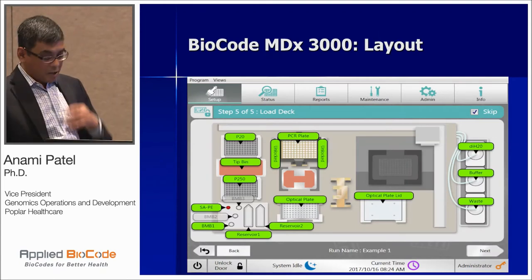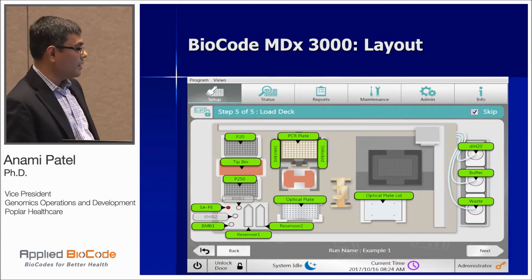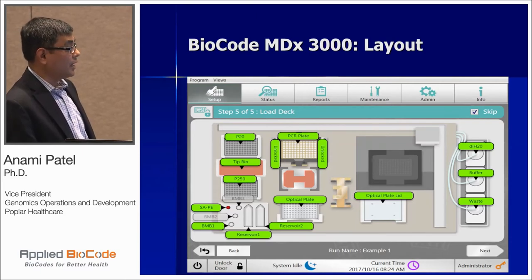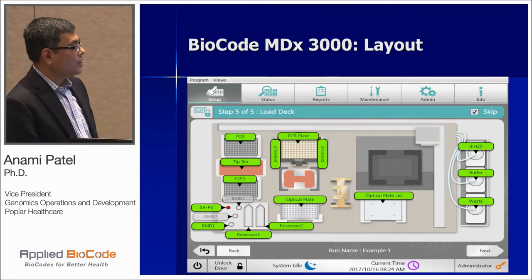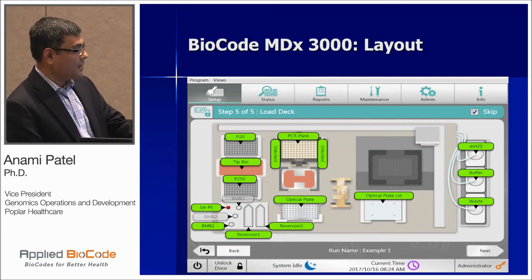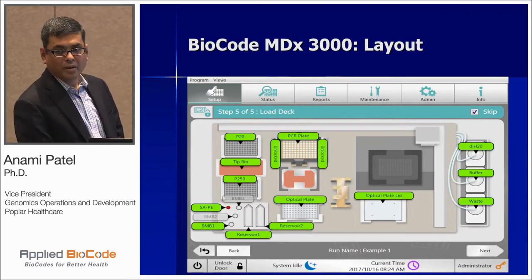Inside the system, once you load your plate and consumables with nucleic acids, it's a single-direction workflow. Essentially, this is a liquid handling transfer. You load your reservoir, BMB mix, SAP reagents, and tips, and it takes about three hours to get the final results.